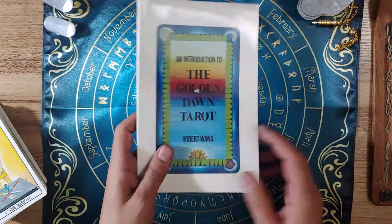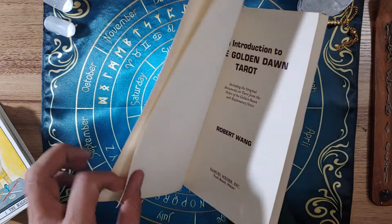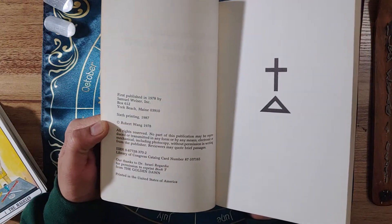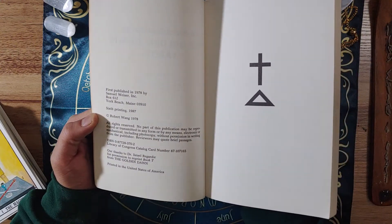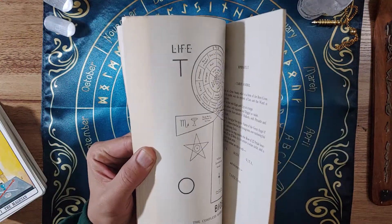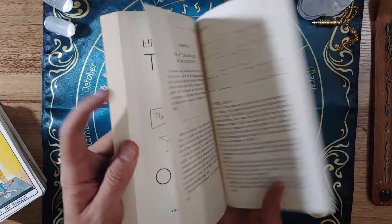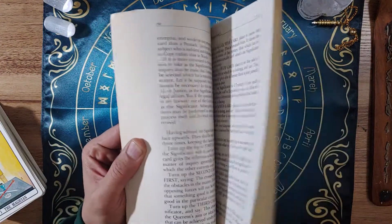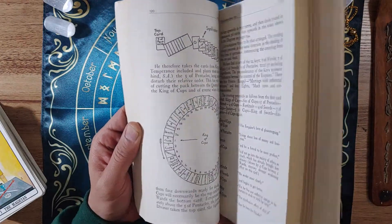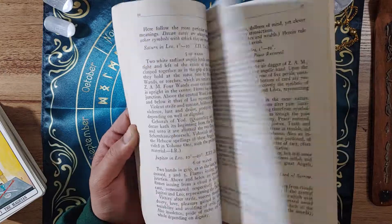Before we dive into the deck itself, let's take a quick look at the book. This is also going to be one of the earlier printings - this is actually the sixth printing from 1987. The book actually has quite a decent amount of information in it - a lot of appendices and tarot spreads, a breakdown of the Celtic cross, and breakdowns of the cards and other spreads as well.